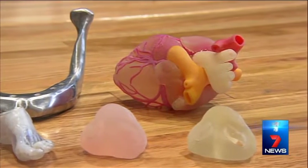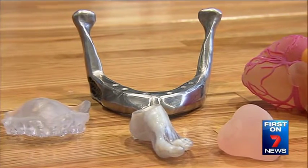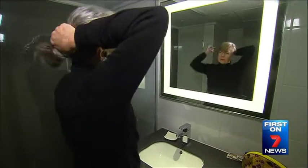Other body parts are also being printed in what could become a major industry for Australia. 'We believe there's only maybe one or two examples in the world, so Australia could physically be leading the world in this capability.' Colleen says her new ear will give her a new lease on life, and she's now ready to show it off.